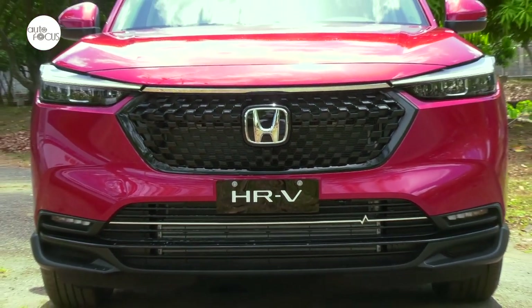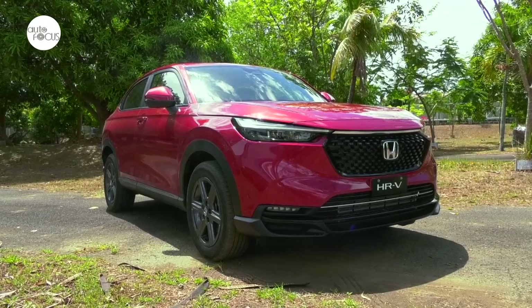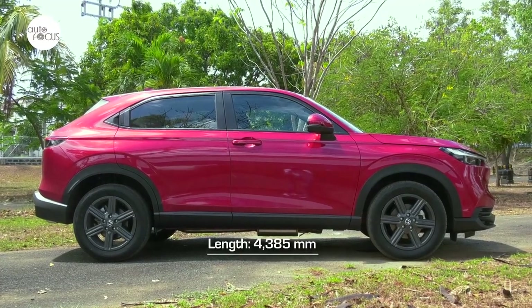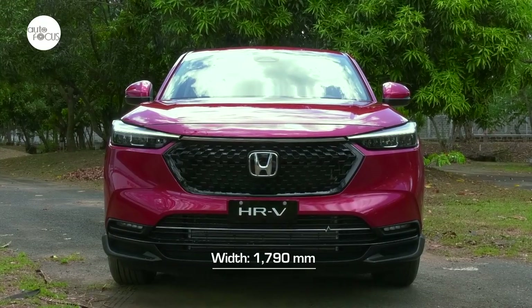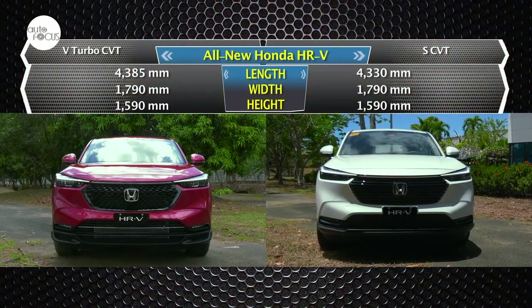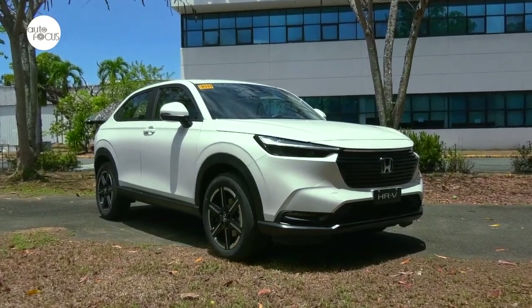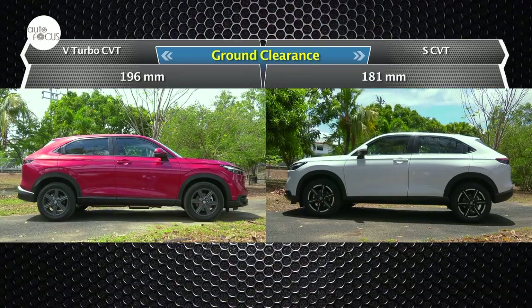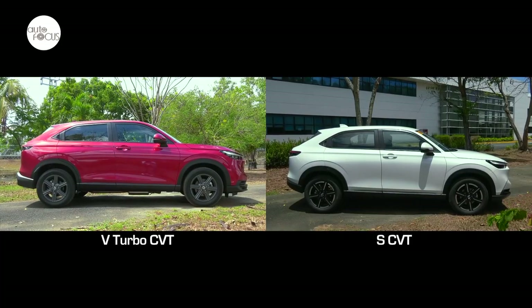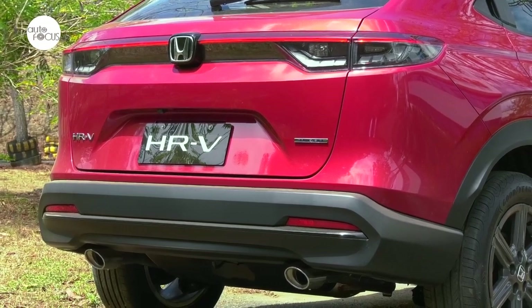The formal unveiling of the third-generation HR-V revealed a crossover that is more sleek and sporty. Two variants of the new HR-V were unveiled: the V-Turbo CVT and the S CVT. The top-of-the-line V-Turbo is 4,385mm long, 1,790mm wide, and 1,590mm tall — just 55mm longer than the S CVT but just as wide and tall. Honda lists the S CVT as sitting higher above the road at 196mm ground clearance compared to 181mm for the V-Turbo CVT. The added length is explained by the sport-type front bumper and sport-type spoiler that distinguishes the V-Turbo CVT. Other distinguishing features are the black mesh-type grille, platinum headlight extension, dual tailpipe finishers, and turbo emblem.